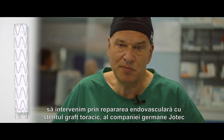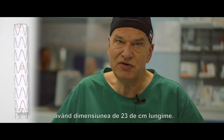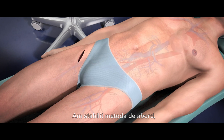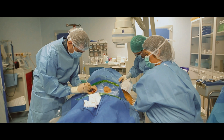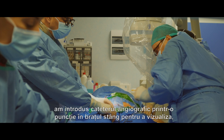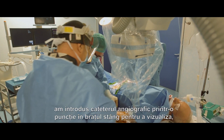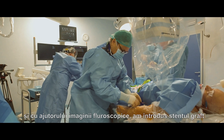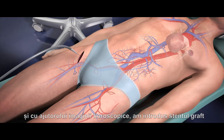The stent graft is from Jotek company in Germany, 23 centimeters long. We made an approach with a cut-down to the femoral artery and placed an angiography catheter from his left arm to visualize under fluoroscopic control.